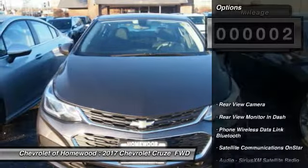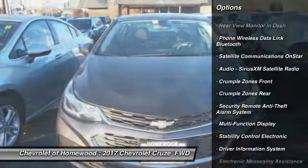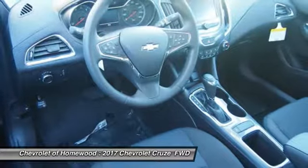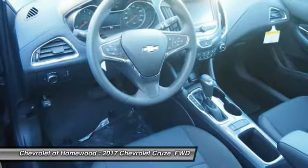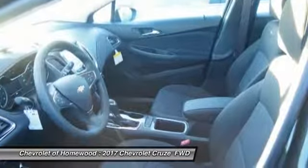Here are some of this vehicle's great options: traction control, power steering, cruise control, child safety locks, power door locks, power brakes, trip odometer, power windows, and cargo area light.